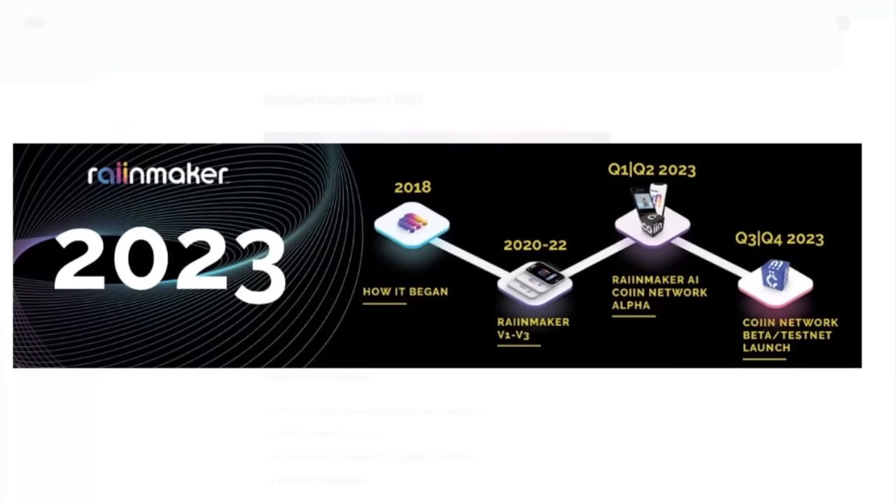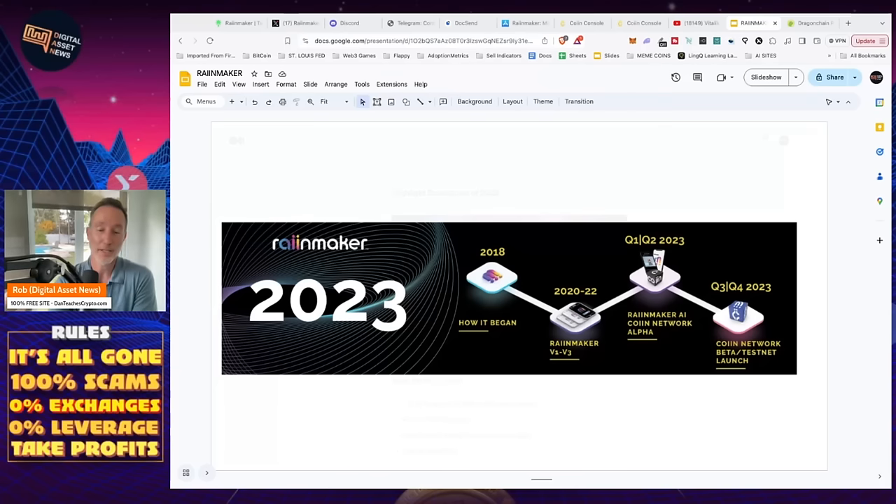Looking at the roadmap, this project actually started in 2018 with Dragon Chain. They've made different provisions and upgrades — version 1 to version 3 from 2022, the Rainmaker AI COIIN Network Alpha in Q2 2023, and COIIN Network Beta and Testnet Launch is already done. They've done a lot of work. As I've always said, pay attention to projects that build in the bear because they will crush it in the bull.